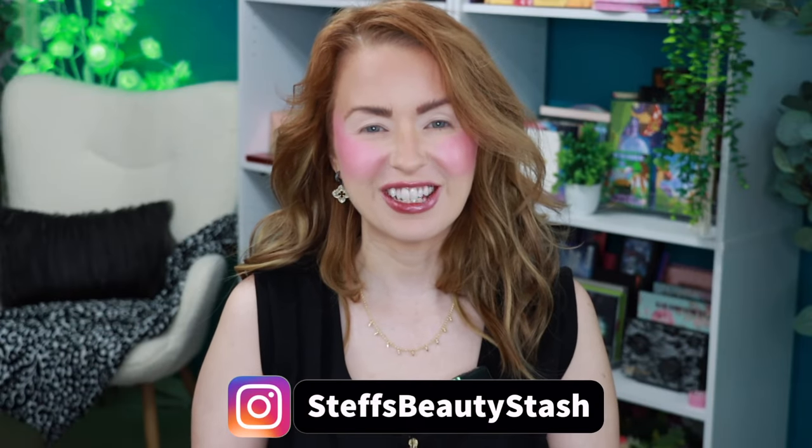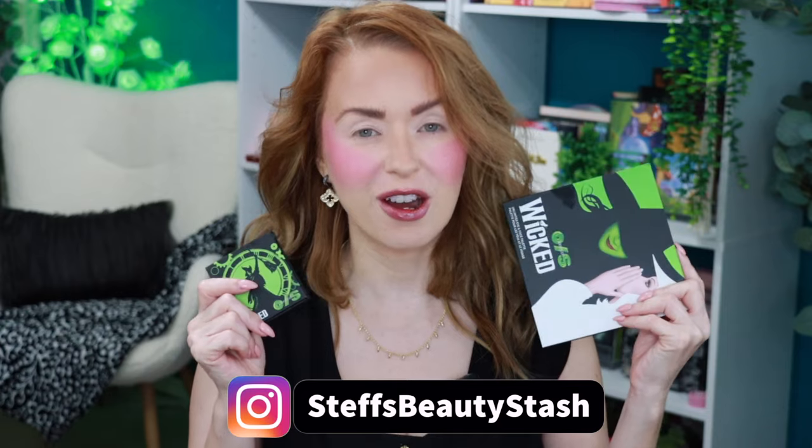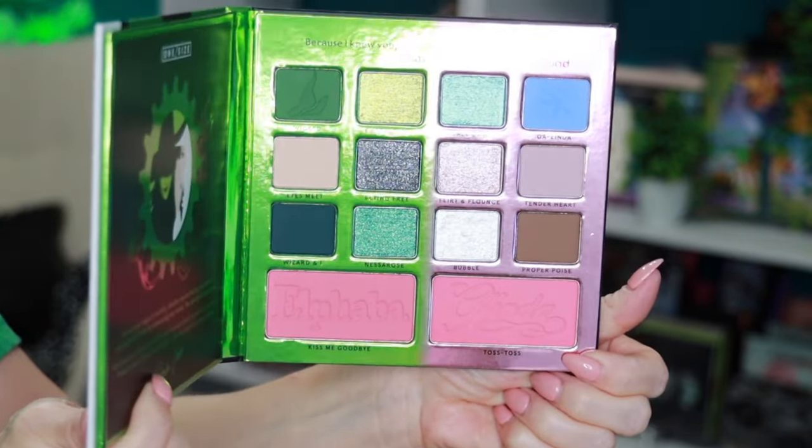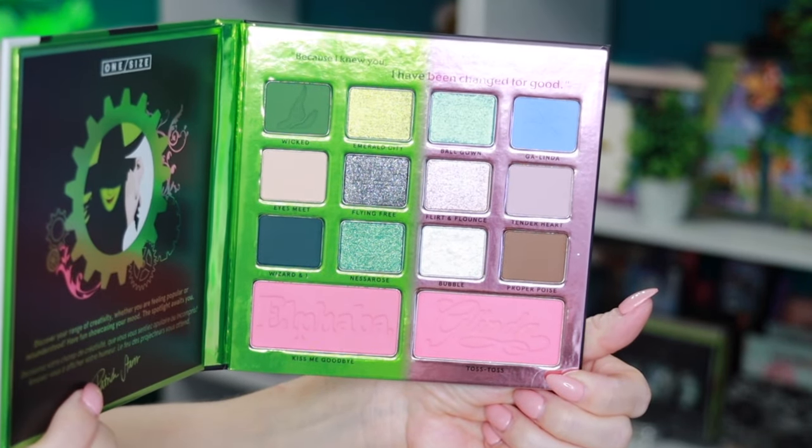Hey guys, welcome to today's video and welcome into my beauty stash. Today I have two new products from One Size Beauty — their collaboration with the Broadway play Wicked. I thought these looked really interesting and I cannot wait to dive into them. Let's take a peek first at the Wicked Ultimate Eye and Face Palette. When I bought this I thought it was just an eye palette — I did not realize we were getting two blushes at the bottom.